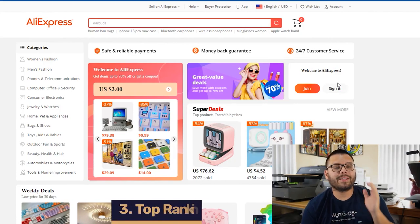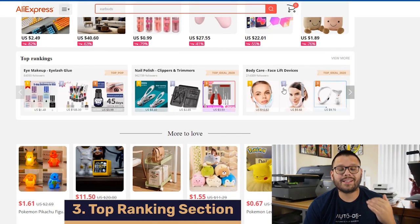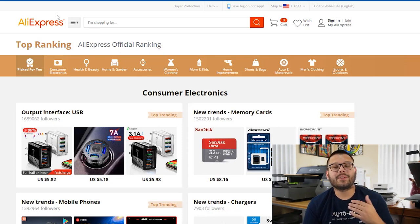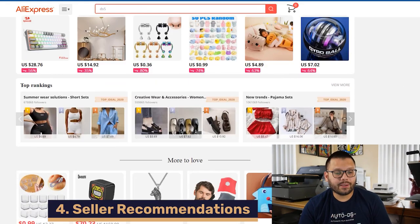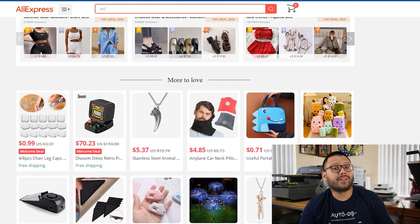A third way to find best sellers is by going to the AliExpress homepage and scrolling down until you hit the Top Ranking section. Once you reach it, you have a small preview, but you can click on 'View More' to see all the other options and different categories — the Top Ranking section has some of the current best sellers on AliExpress. For our fourth method, head back to the AliExpress homepage and scroll down past the Top Rankings to the 'More to Love' section, which features seller recommendations based on your previous searches.